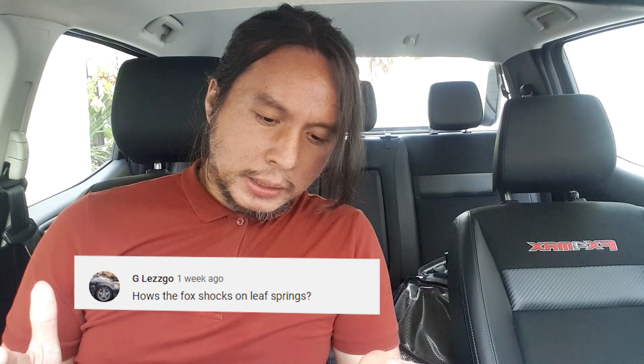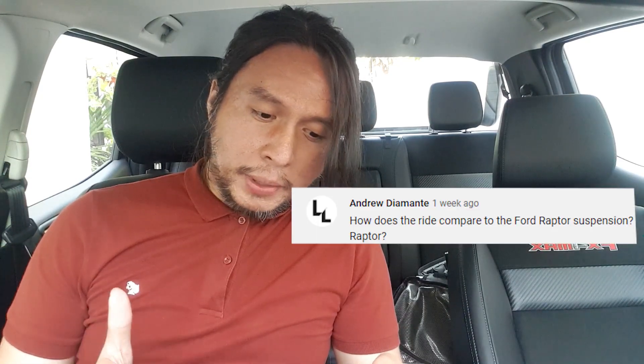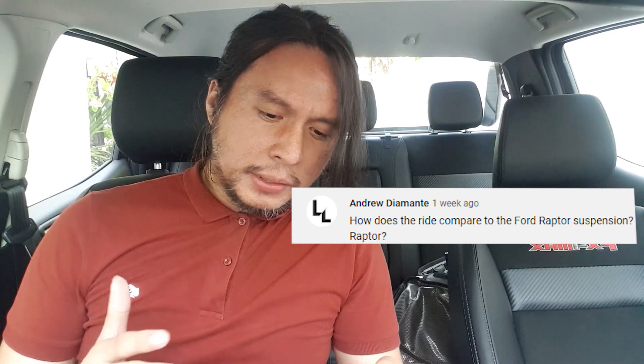Now for some viewer questions from my community post. From G Lesgo and Andrew DeMante — how are the Fox shocks and leaf springs, and how does the ride compare to the Ford Ranger Raptor? The FX4 Max has the second best ride quality of all the pickups I've driven, next to the Ranger Raptor. The suspension isn't only good for off-road — it's also good for on-road use.